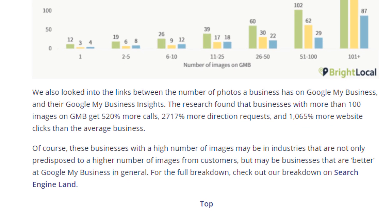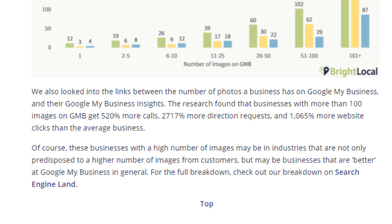Finally, photos have a direct impact on how visitors interact with your listing. According to a study conducted by Bright Local, businesses with more than 100 images on their Google business profile get 520% more calls, 2,717% more direction requests and 1,065% more website clicks than the average business. Time to get your camera out.